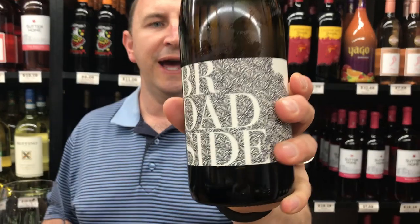Hi, welcome to One Minute of Wine. I'm Tim. Today I have Broadside Wild Ferment Chardonnay.